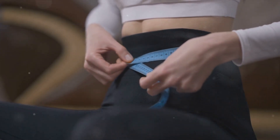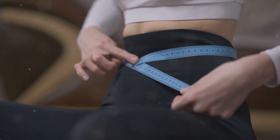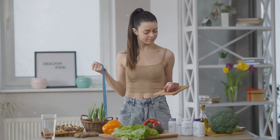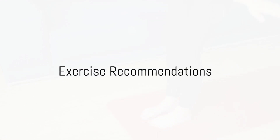A calorie deficit means you're burning more calories than you're consuming, which is essential for shedding that layer of belly fat and revealing your abs. Remember, your diet is just as important as your exercise routine, if not more. Now that we have nutrition covered, let's move on to exercises.